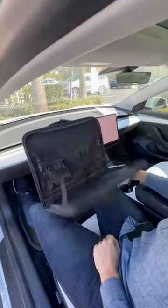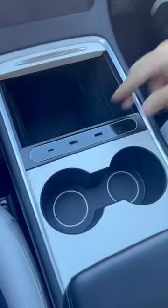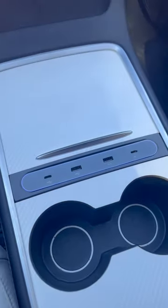This gadget turns into a car desk, has a pocket for your laptop, and can be used as a food tray in the back. And this docking station extends USB ports in the center console and lets you charge with ease.